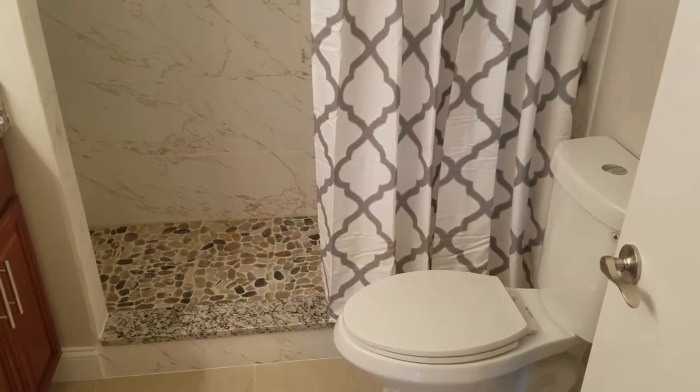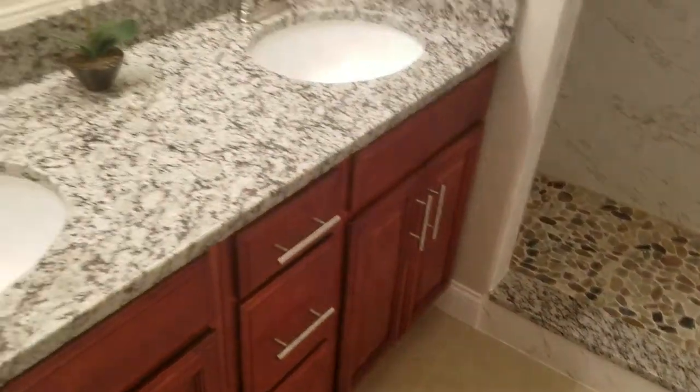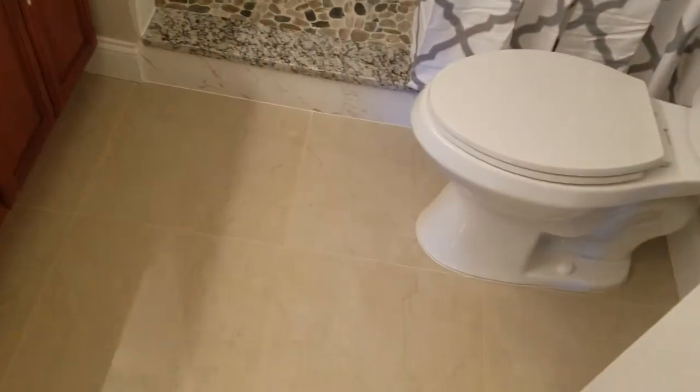Again, newly renovated master bath with a standing shower — look at that tile work, beautiful. His and her sinks with granite countertop. Everything's looking nice and new.